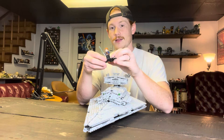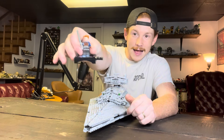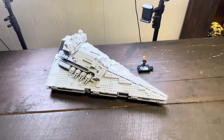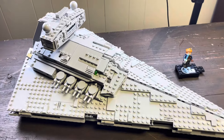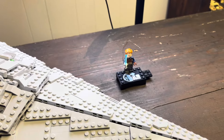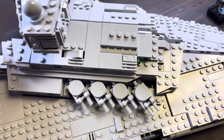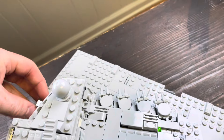You get Cal Kestis of course, and some awesome play features — these turrets move, and you've got flick fire missiles with these buttons. This opens up to reveal a beautiful handle to hold it, and of course this section can come off — we'll have some different shots of this.